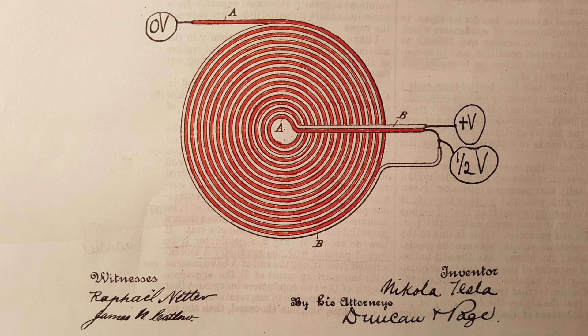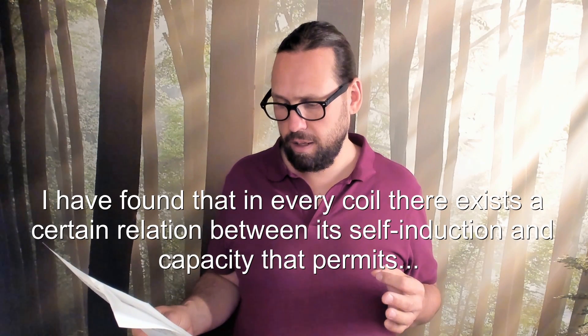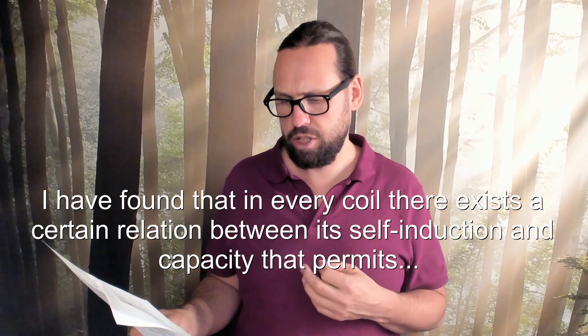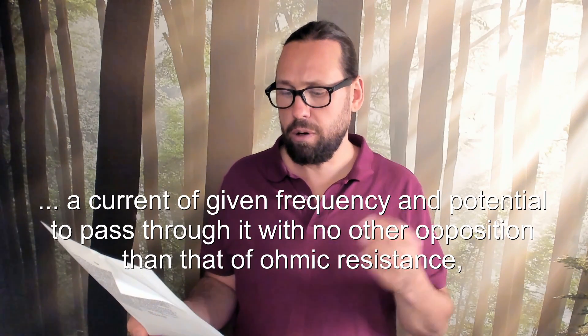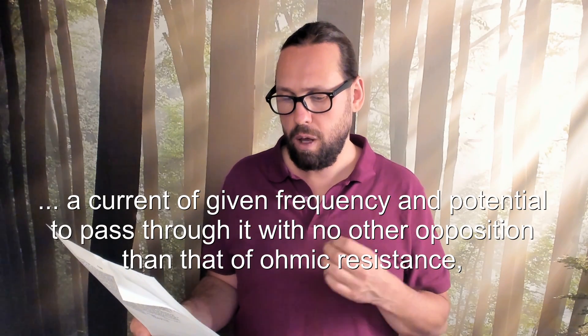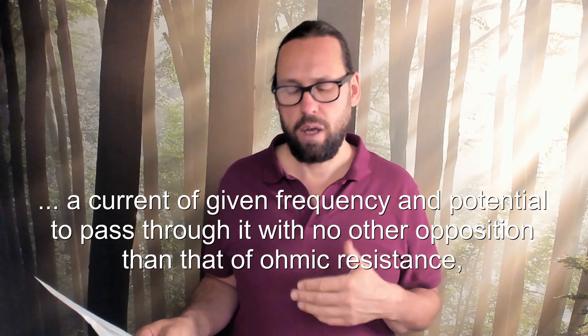I'm using pancake coils, as displayed in the patent, but he says you can use any form of coil, like a cone coil. He found that 'in every coil there exists a certain relationship between self-induction and capacity that permits a current of given frequency and potential to pass through it with no other opposition than that of ohmic resistance.' He is talking about series resonance — where the impedance is cancelled out and only the wire resistance of the coil is left.